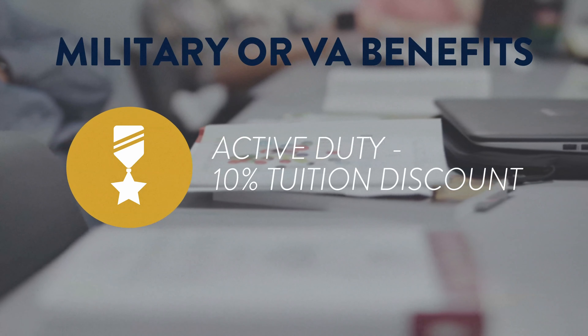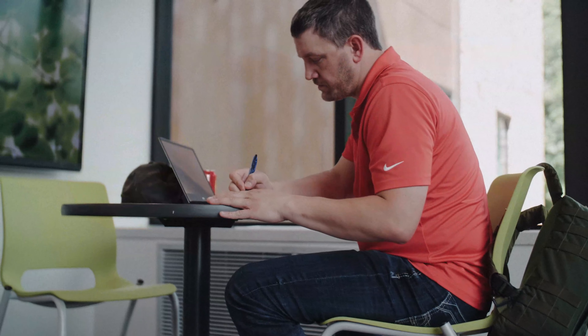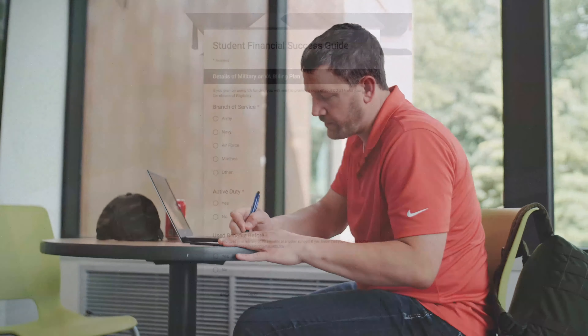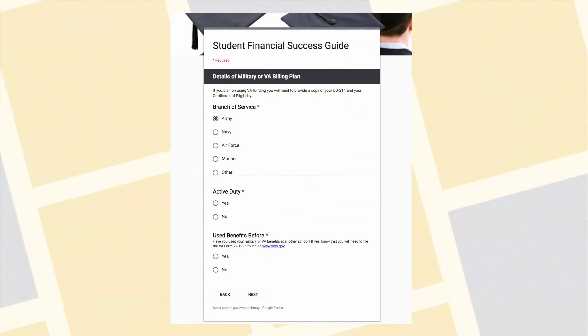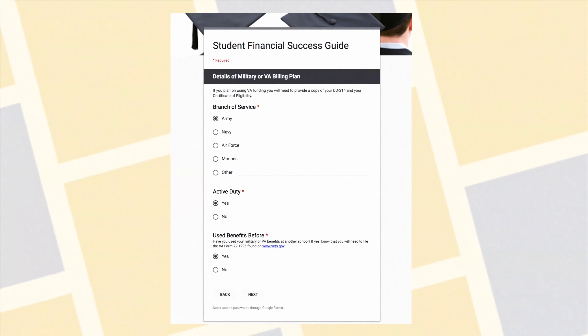To receive military or VA benefits, there are a few steps you'll need to take. Upon completing your application for your degree program, you'll fill out the Student Financial Success Guide. On this form, you'll be able to note your status as military personnel and additional information such as your chapter.